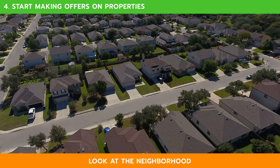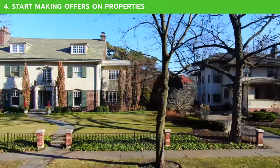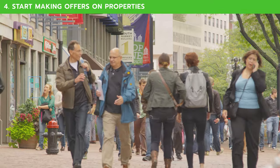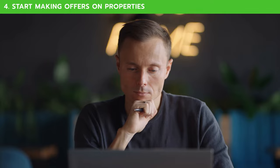Second, look at the neighborhood where the potential property is located. Is it nice? Are there any bad areas nearby? What type of school system does it have? How many people live there? These questions will help you decide if this is the right place for an investment.